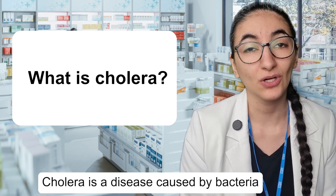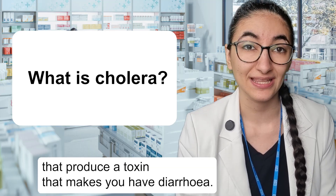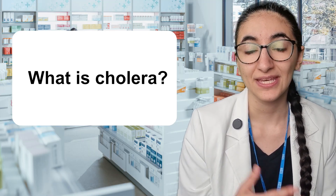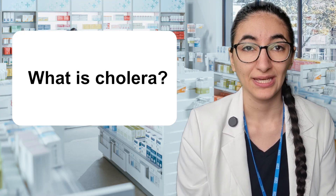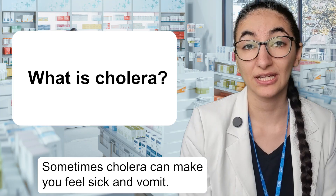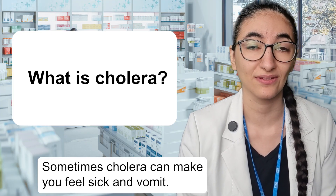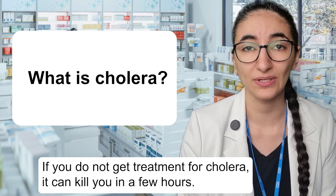What is cholera? Cholera is a disease caused by bacteria that produce a toxin that makes you have diarrhoea. This is when you need to poo a lot and you poo a lot of water too. It can be one of the signs of traveller's diarrhoea. Sometimes cholera can make you feel sick and vomit. If you do not get treatment for cholera, it can kill you in a few hours.